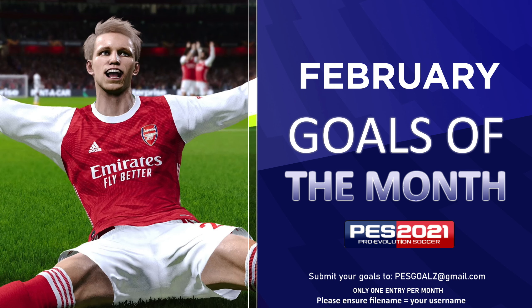Welcome to February's goal of the month competition. Please ensure you only submit one entry per month and save your goal's file name with the name or username you want displayed on the monthly video — it's going to be a massive help to me, so I'd really appreciate that. Let's get straight into this.